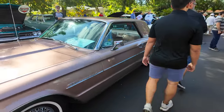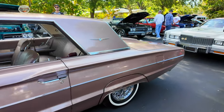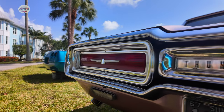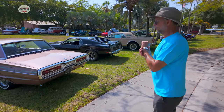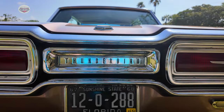It's a long car for being basically what they called a personal luxury, but it is quite long. This one was supposed to originally come out with the sequential taillights, which became famous for the Thunderbirds, but they couldn't get it approved in all 50 states, so they held it back to the 65s. So this one does not have it.